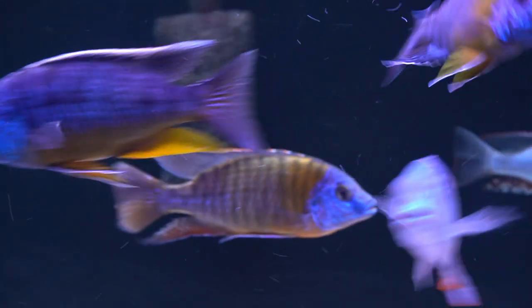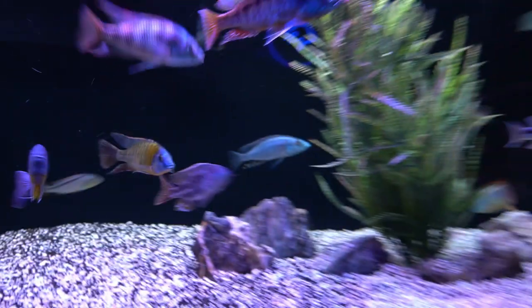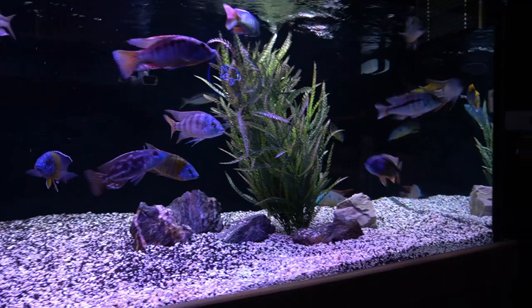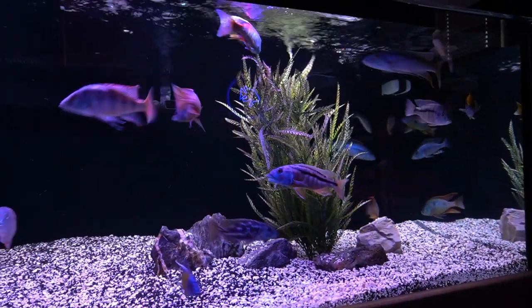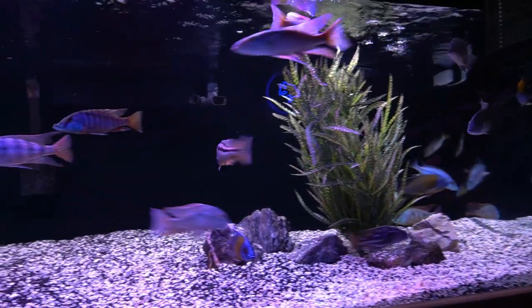So that's a pleasant surprise because usually when you put Nimbochromis types of African cichlids together, you cross your fingers and hope for the best.